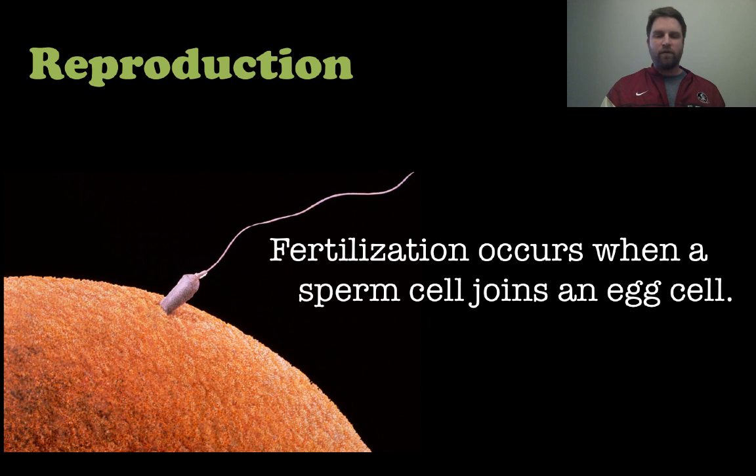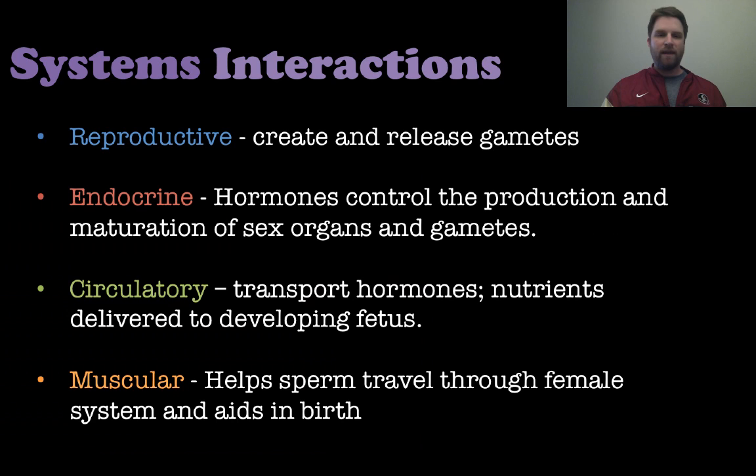Fertilization occurs when a sperm cell joins with an egg cell. The sperm gets into the egg by releasing enzymes that break down the outer layer.